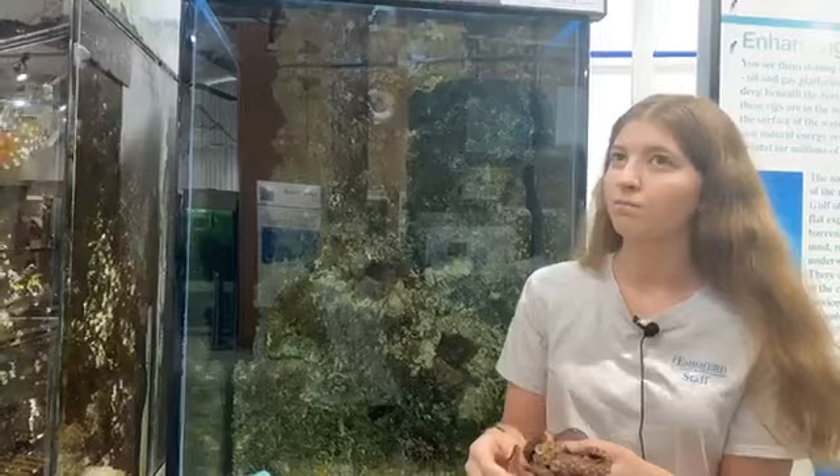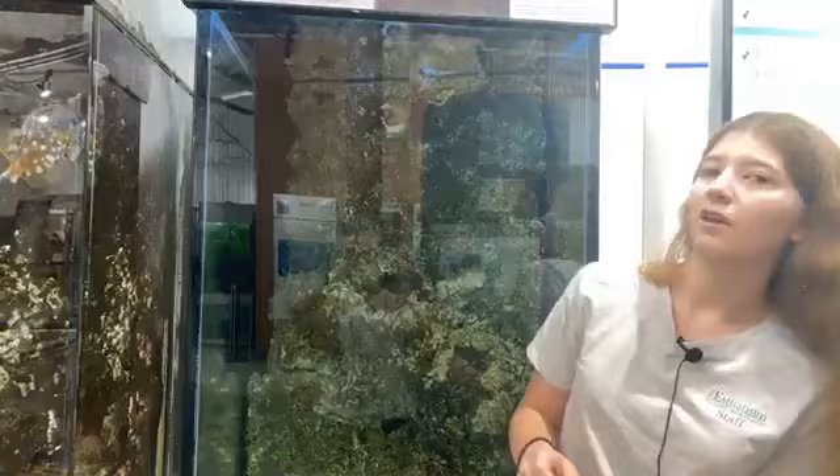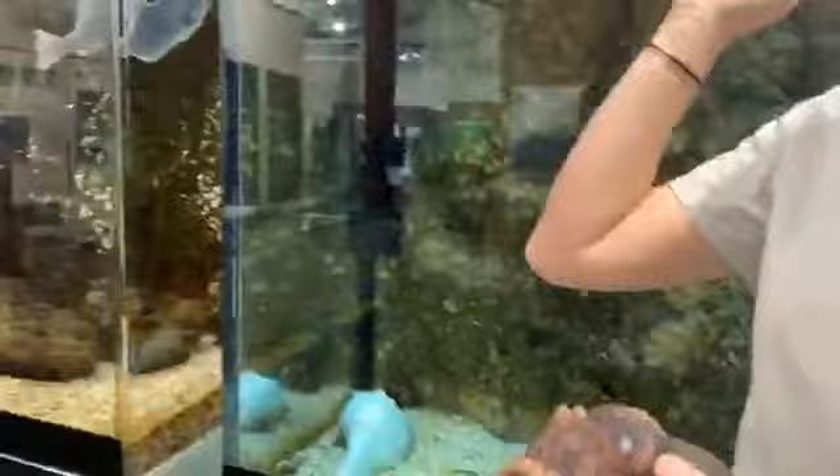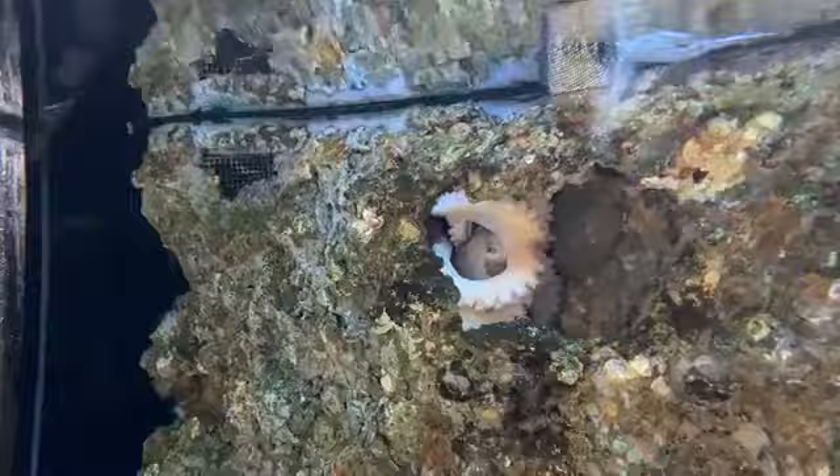We've had her at this facility for 18 months, so based on her activity level I judge her about 20 months old. She's actually losing eyesight in her left eye. You can tell because normally their eyes are dark black, but on the other eye it's actually going white — almost like cataracts over the eye.